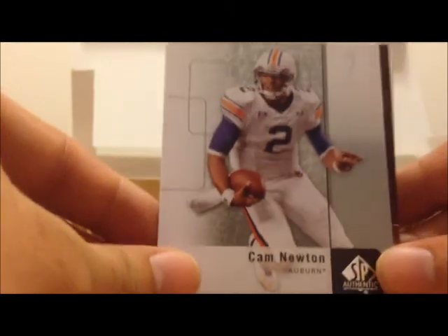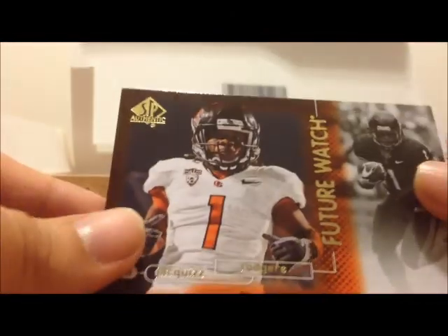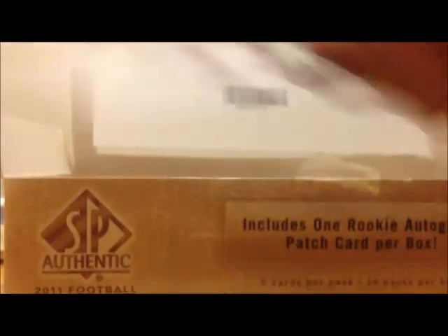Cam Newton, Jimmy Smith, Jakees Rogers, Noelle Devine, Anthony Costanzo.